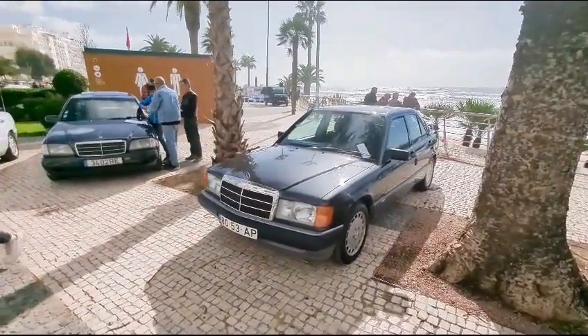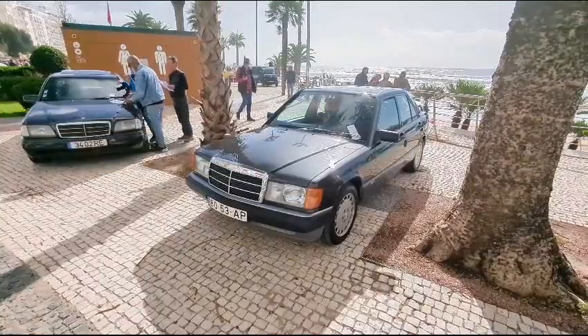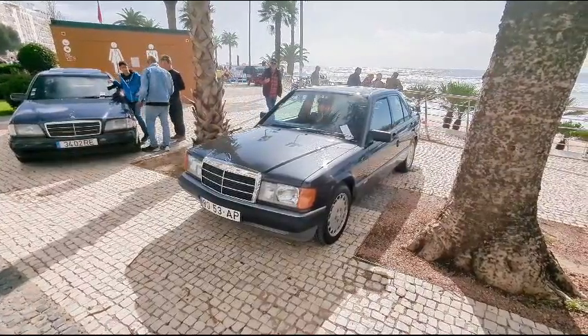Here's a collection of cars that belong to people who have joined a Mercedes owners club here on the Algarve.